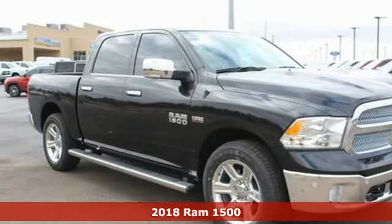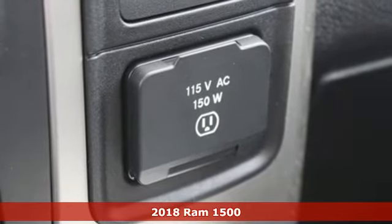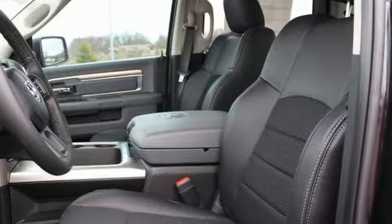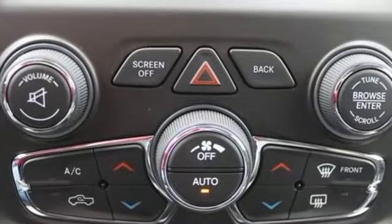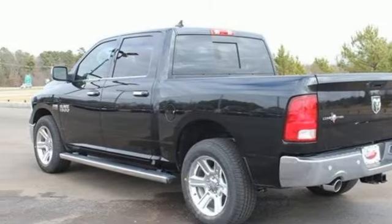Here's the 2018 RAM 1500. Working hard doesn't mean you can't be comfortable. This 1500 has an interior designed around you for superior comfort while maintaining the durability to withstand the daily wear and tear. You'll find a tilt steering column, audio input jack, and media hub to help make the drive truly yours. All of this is wrapped in the evolved strength and capability you've come to expect from RAM.